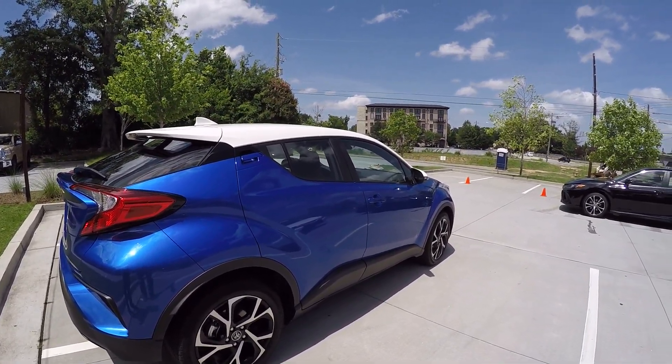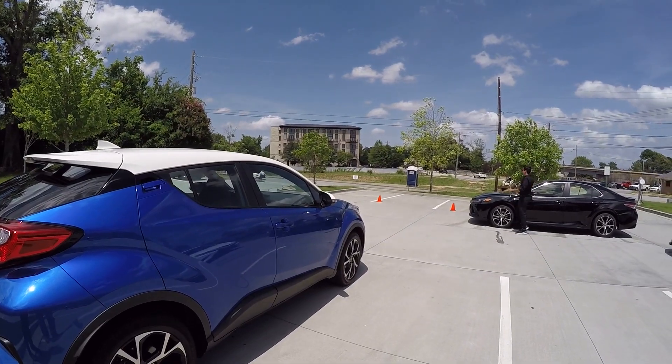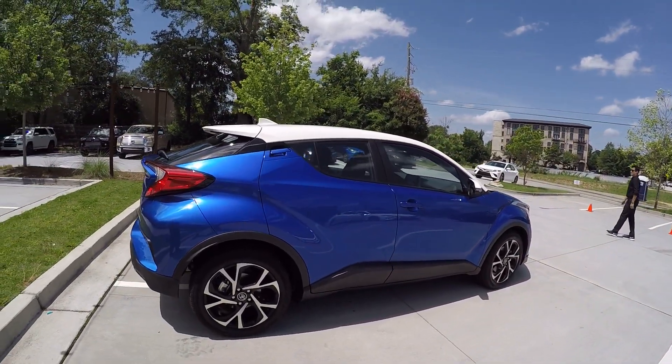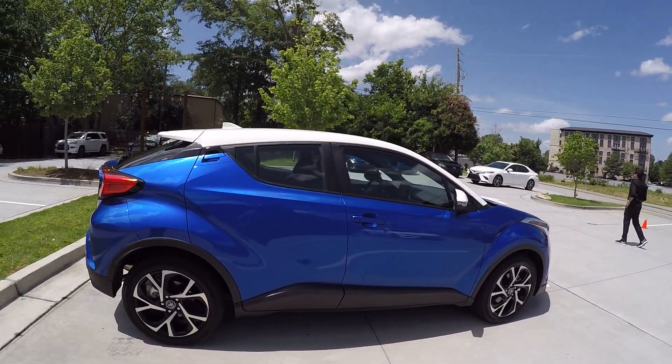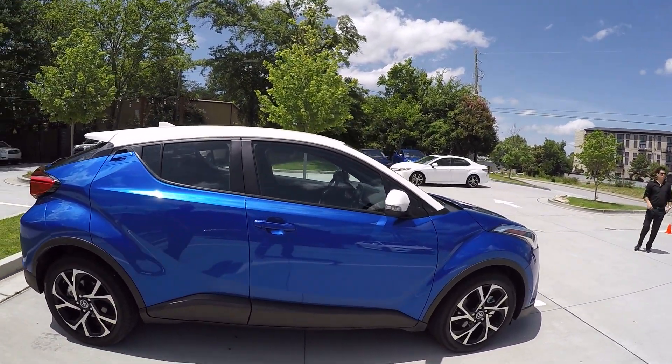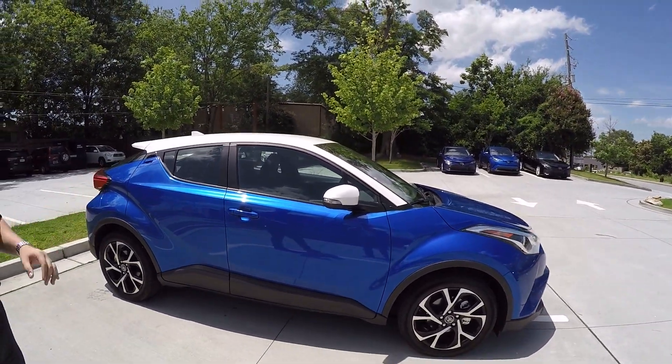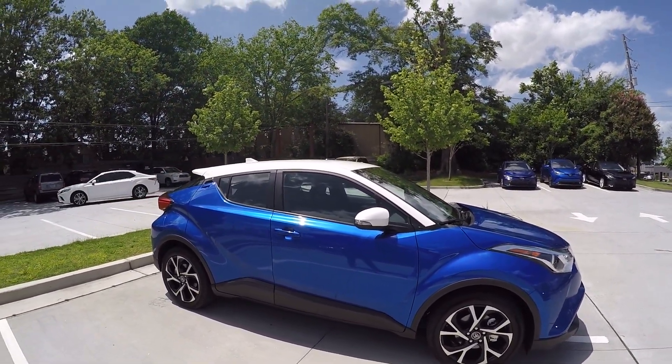You have power folding side mirrors. You have blind spot monitor with rear cross-traffic alert. Fog lights are also standard on this vehicle — a couple of niceties with the premium grade, as well as an R-code paint option that you see here. This is our white paint option, which really stands out with this blue — a nice contrast in the exterior design.